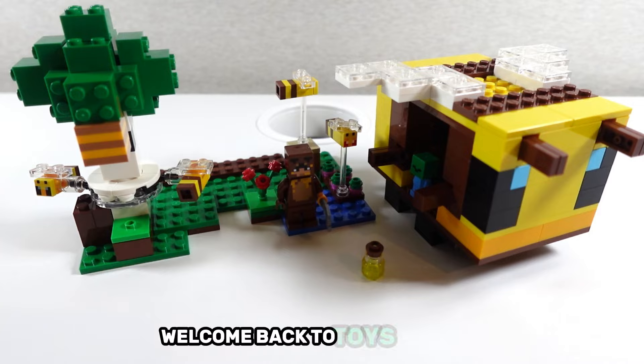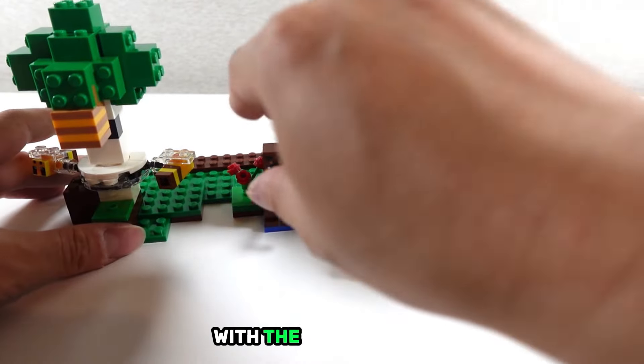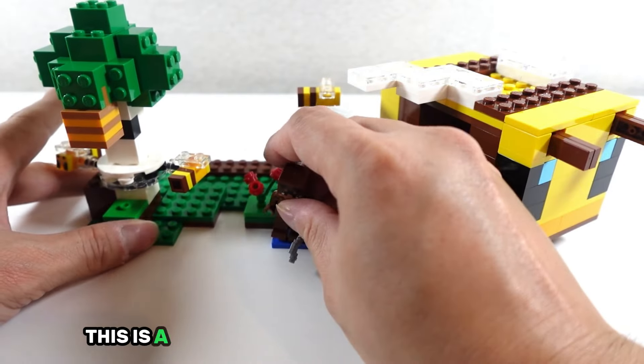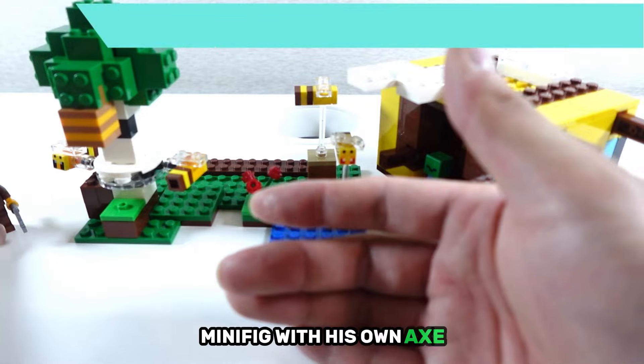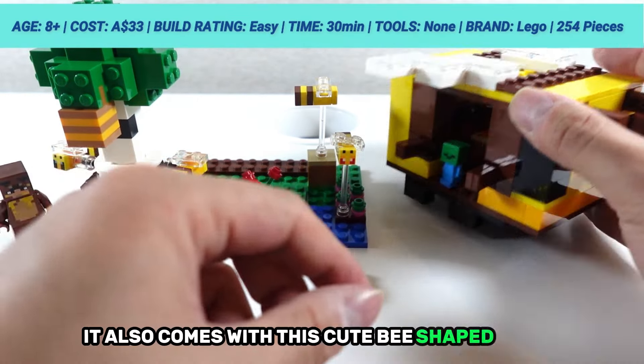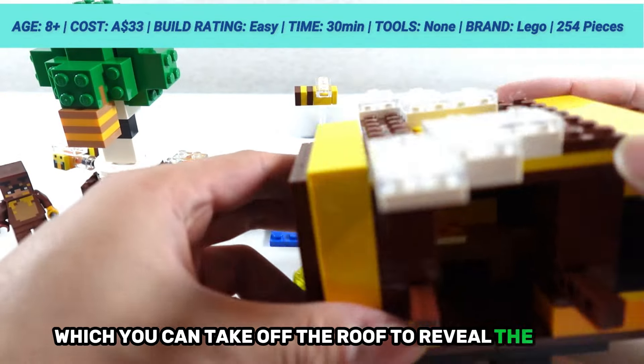Well hello there, welcome back to Toys Unboxed. We are continuing the Minecraft theme with the Bee Cottage. This is a really cool set where you get a bear minifig with its own axe. It also comes with this cute bee-shaped house, which you can take off the roof to reveal the room inside.